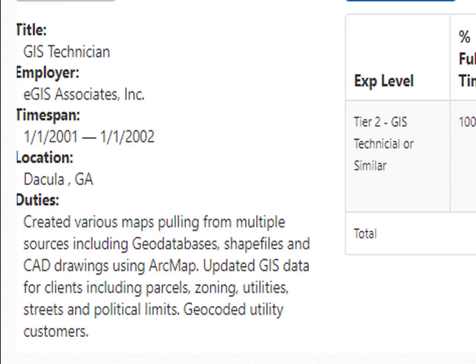For example, I may have worked in a planning office while the reviewer is an epidemiologist, or I worked for a consultant while the reviewer is from local government. We want to make things as clear as possible. In this sample, the duties state: created various maps pulling from multiple sources including geodatabases, shapefiles, and CAD drawings using ArcMap; updated GIS data for clients including parcels, zoning, utilities, streets, and political limits; and geocoded utility customers.